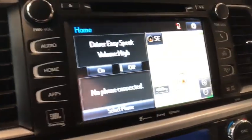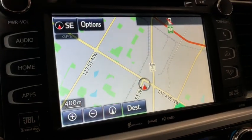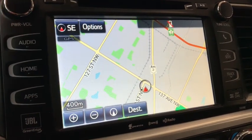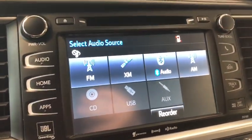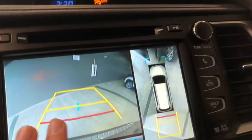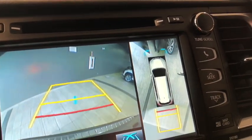Moving on to our screen, right now we're on home with this split screen. If we press that, the map will enlarge and you can set your destination through the navigation that this Highlander has. If we go to audio, you have your AM and FM, as well as USB, auxiliary, and Bluetooth. There's the backup camera — you get an image of right behind and also a 360 view above.